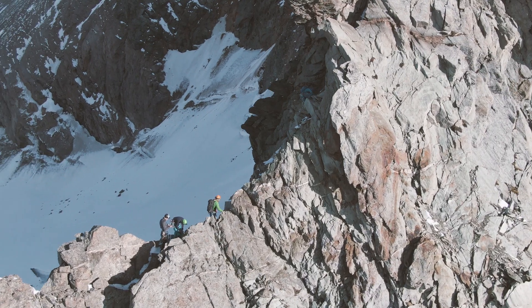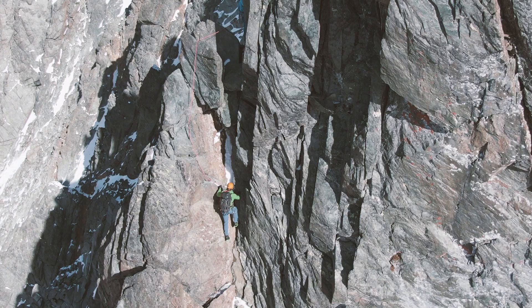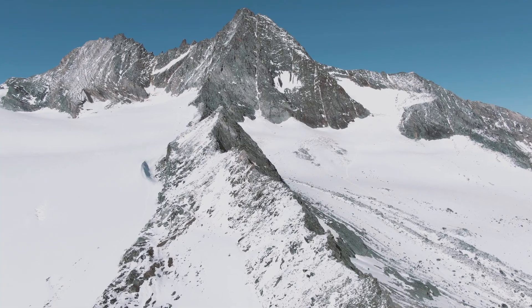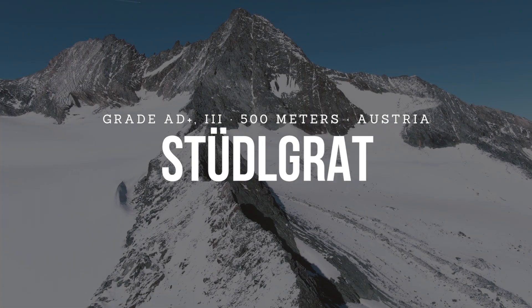If you would like to climb one of the most spectacular ridges in the European Alps, then this video is highly relevant for you. I'll provide a lot of tips and pass on my experience on climbing the Stüdelgrat on Großglockner in Austria. The famous Stüdelgrat on Großglockner is one of the biggest alpine climbs at a reasonable grade in the Alps, and there are a couple of really good reasons for that.